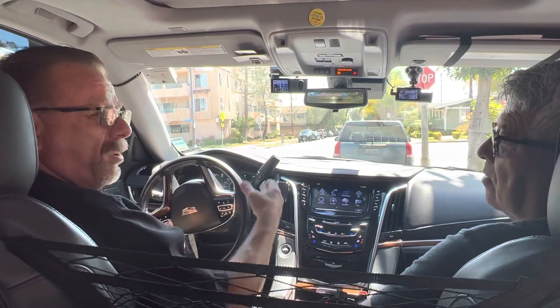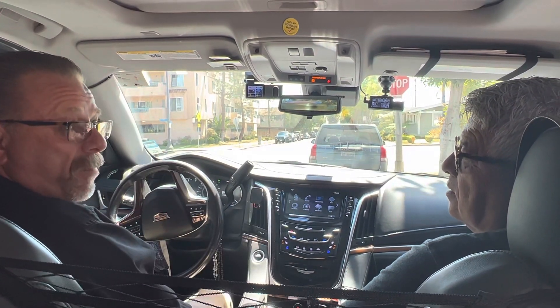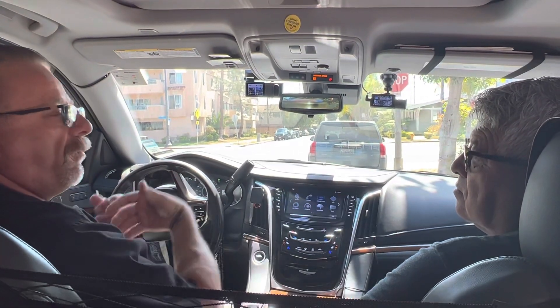Some people have asked me, aren't you worried that Uber or Big Brother or somebody is watching? No, I'm not doing anything wrong. And this is full protection for my vehicle, for my customers, for myself.